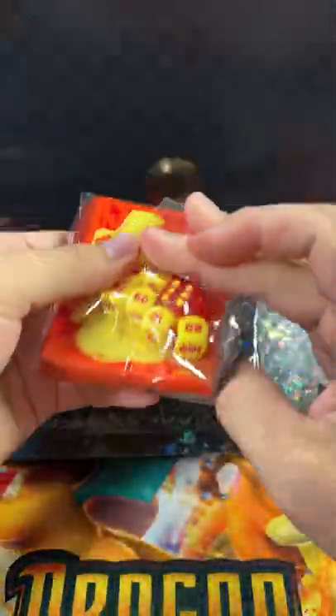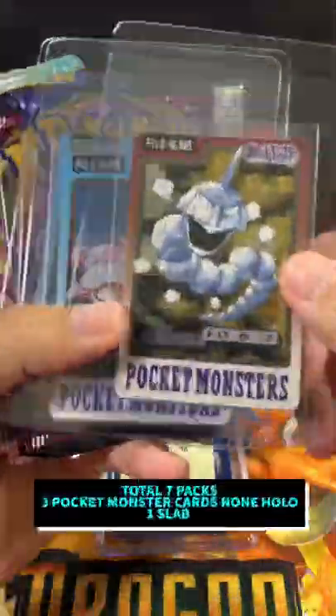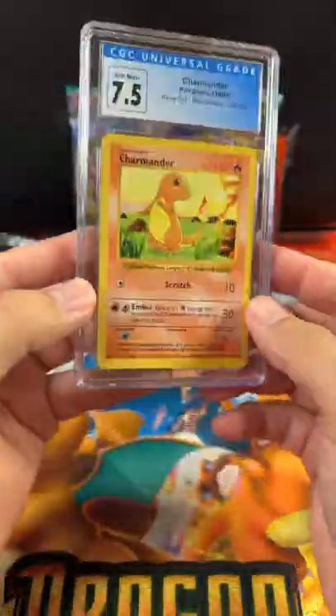$60 Pokemon Mystery Pack! Let's see what's going to be inside this one. Looks like we're going to have a couple Japanese packs and then a couple English ones, and three pocket monsters — not Hollow or Prism. Seven total packs, three pocket monsters and a slab.